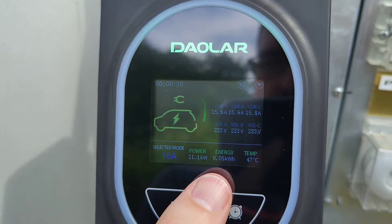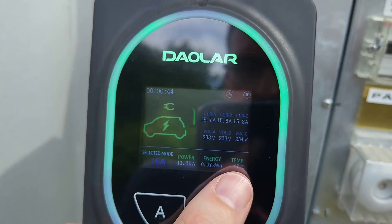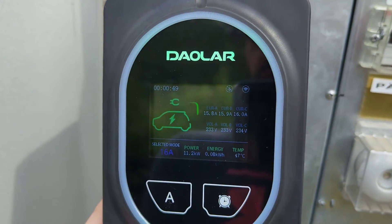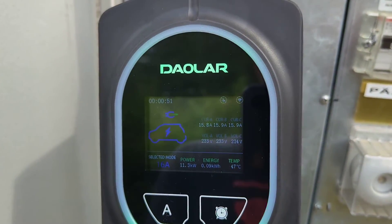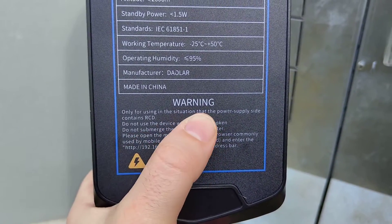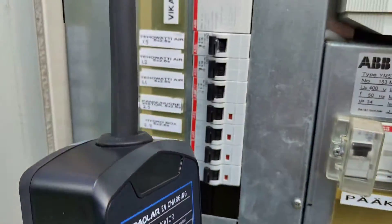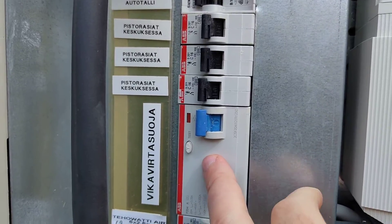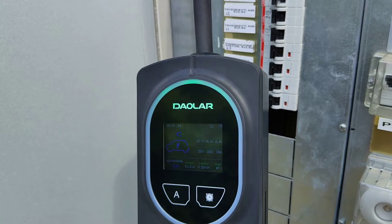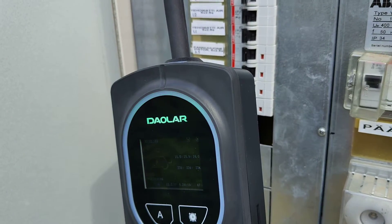We can also see the energy that has gone in and the temperature — I think this is the temperature on the charger. It does have temperature protection and over-voltage protection and other safeguards built in. The charger itself requires an RCD on the power supply side, which is pretty standard to have in your power cabinet. In the manual it states the charger has an IP65 rating, so it's waterproof and dustproof, and it also has a two-year warranty.